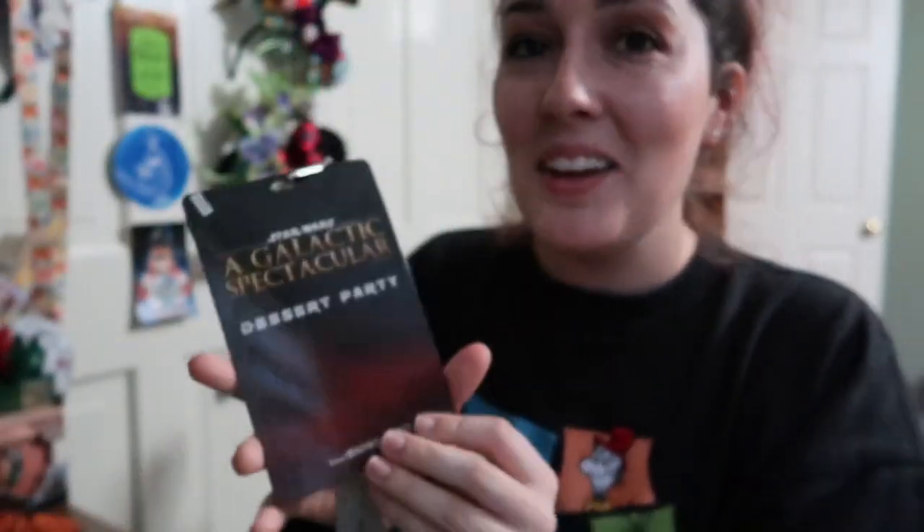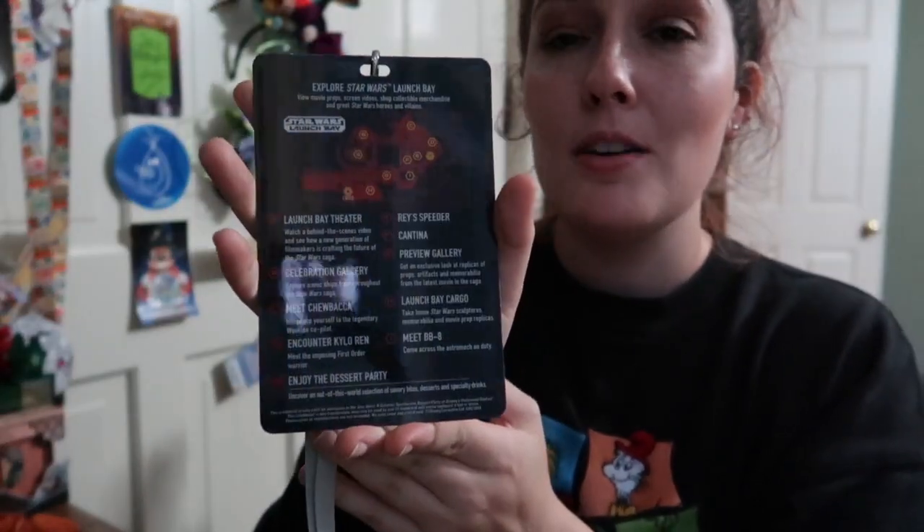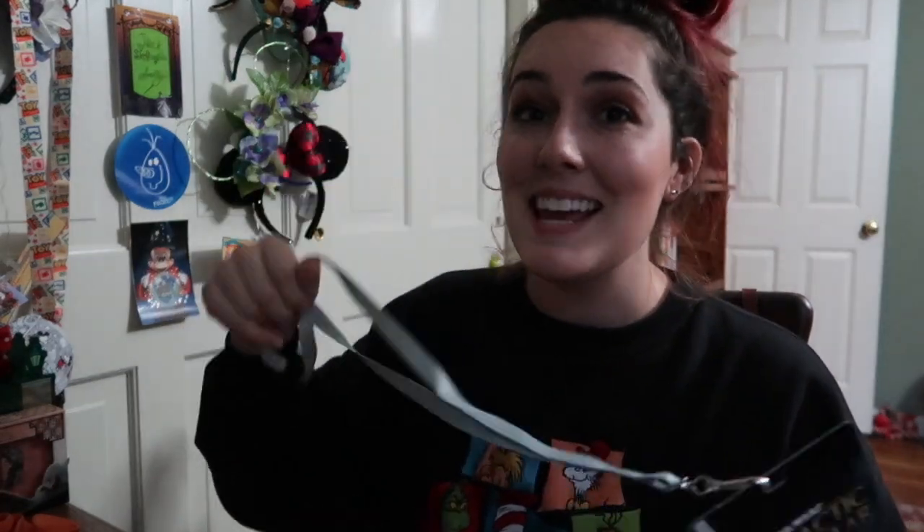Another really cool thing we got — we did the Star Wars Galactic Spectacular Dessert Party. We got this lanyard. On the back it has a map of Star Wars Launch Bay giving you a list of things you could do while you're there. You did get a special time to meet Kylo Ren, but our time was super early so by the time we got there we had just missed it. Anyway, we got this nice little keepsake lanyard — I don't know if I'll do anything with it but it's certainly nice to have as a memory.